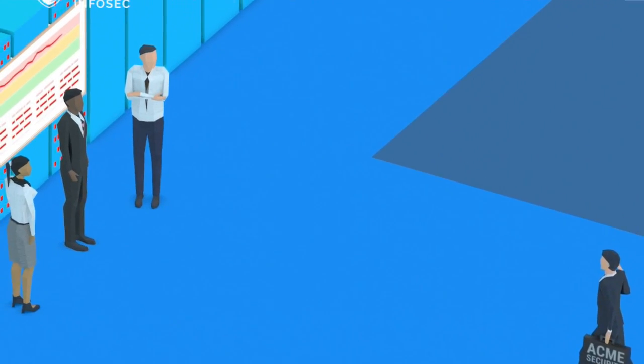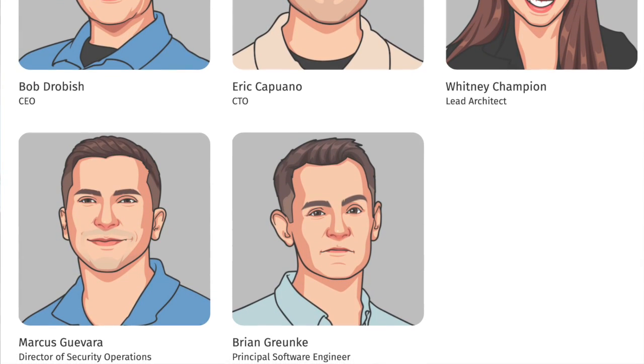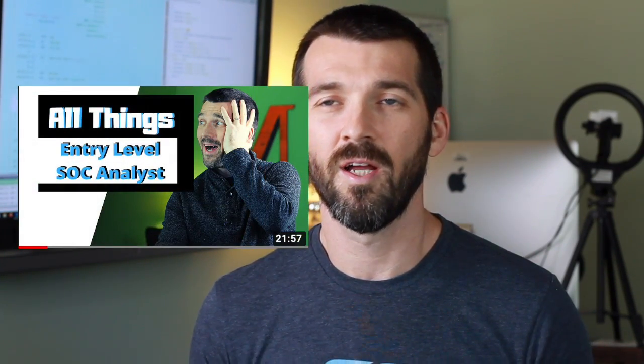Let's get into the Network Defense Range training. This course is offered by Recon Infosec — you may be familiar with them because they host the OpenSOC.io platform, which is very big at the Blue Team Village at DEF CON. Eric Capuano and the group at Recon Infosec do excellent work. Eric reached out to me — he did a video with us on everything security operations analyst that's wildly popular on the channel. He said, 'Hey Jerry, would you like to participate in this training?' and I said absolutely.